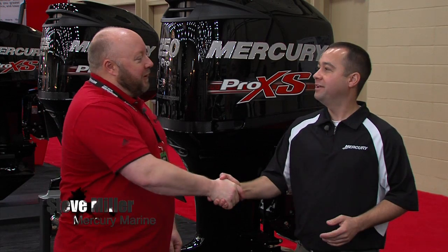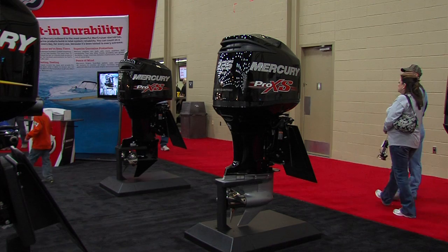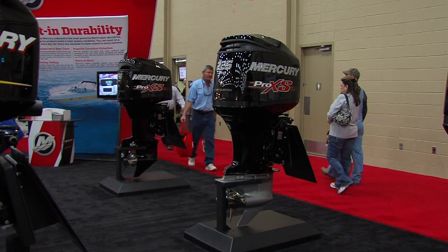I'm Jared Edwards with Mercury Marines, Steve Miller. How are we doing today? Doing great, Jared. How are you? Outstanding. Now right behind us is the Mercury 250 Pro XS, and this motor is the beast of all beasts on the water. Hopefully you can help tell some of our viewers at home the Pro XS advantage.